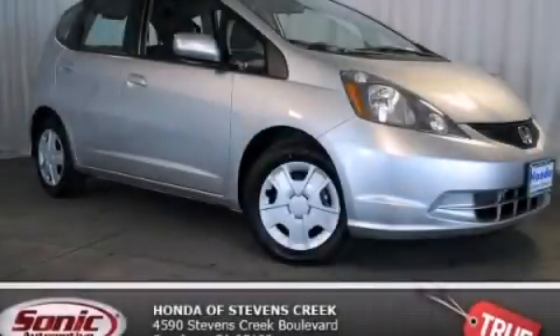With an EPA estimated rating of 35 miles per gallon on the highway, you won't be making frequent trips to the gas pumps. Please call today to reserve this vehicle for a test drive.